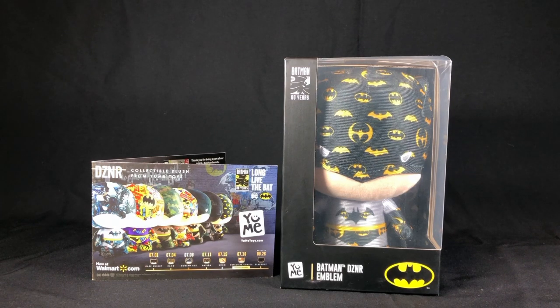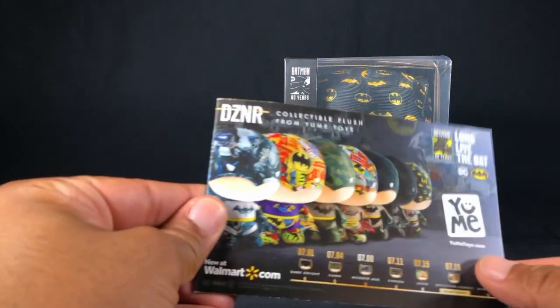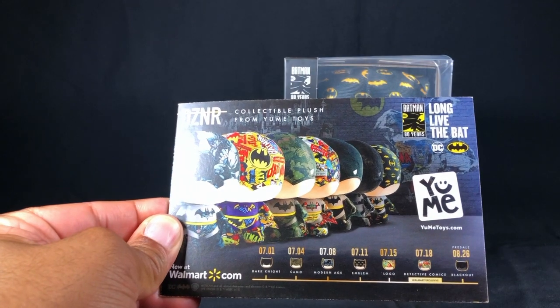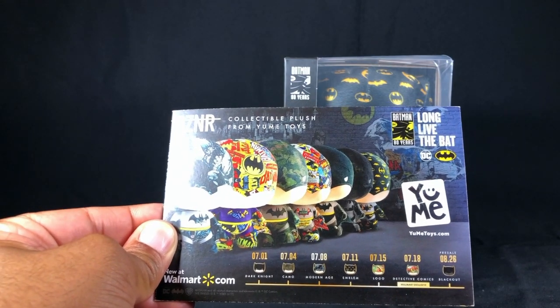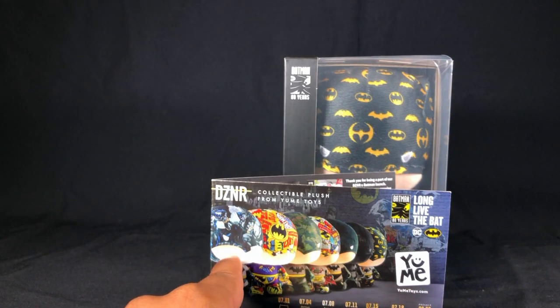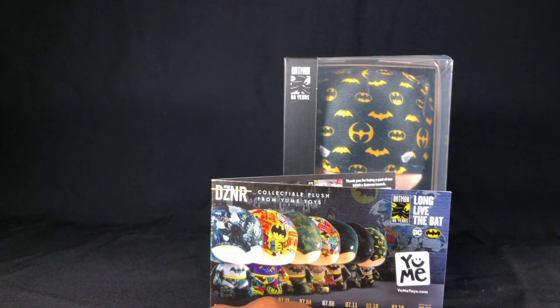It's a pretty cool little Batman. These are plush and they are hitting Walmarts now. Starting in July, which is now, each week you're getting seven releases of different plushes that are going to be hitting stores, starting with a Batman comics one, a camo one, and a classic looking Batman.